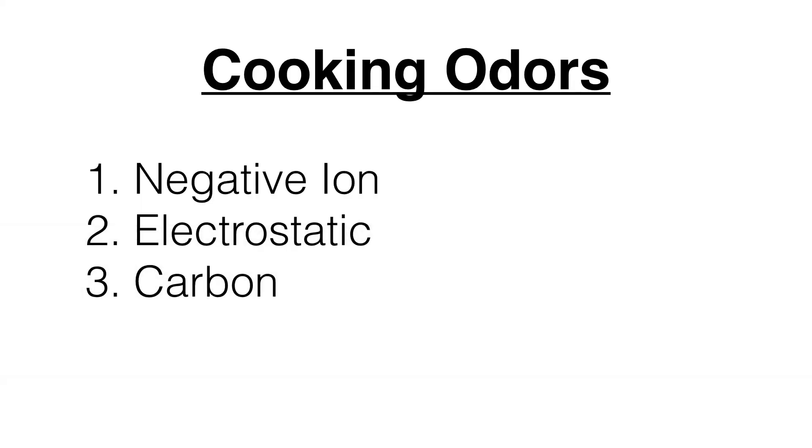For cooking odors, I recommend negative ion, electrostatic, and carbon, which will do a good job. Cooking odors aren't too hard to get rid of, so you just turn up the air purifier that has these technologies.